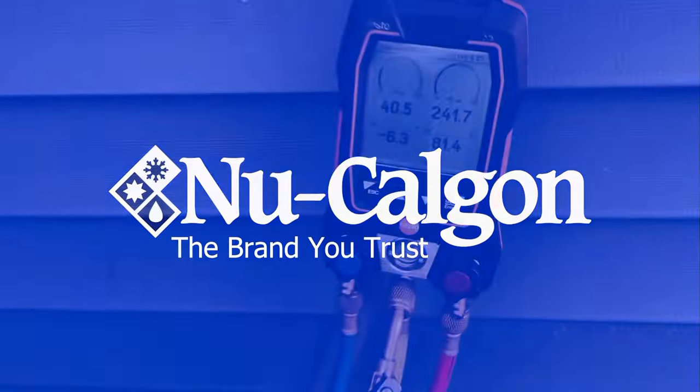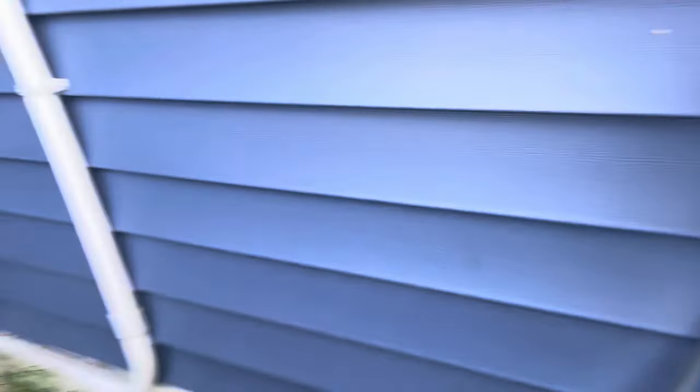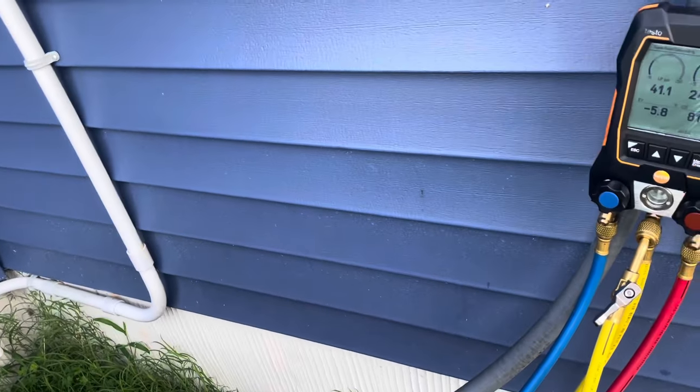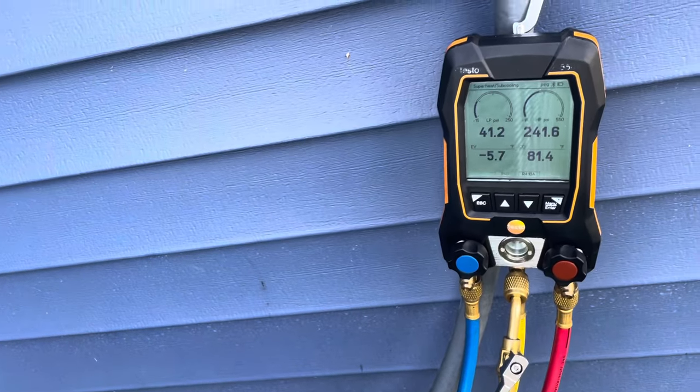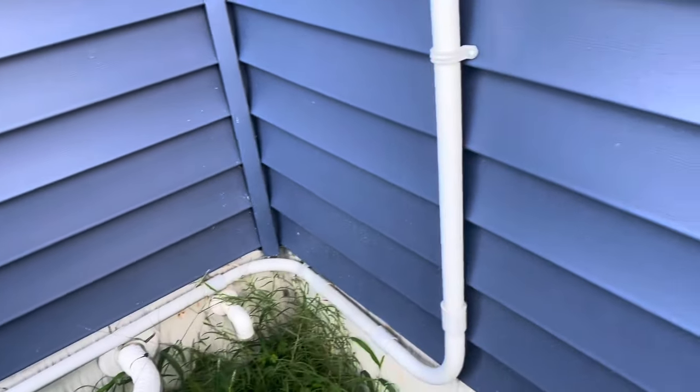We're going to hopefully pump the system down if the system will allow it. If I remember right, this one might be slammed shut so it might not let any refrigerant back, but we're going to try to pump her down anyway. If we can pump her down it'll be a lot easier. We'll get that TXV changed out, get a new filter dryer in, and we'll be off to the races. When I originally looked at this I thought it might have been low on refrigerant, so I added about a pound, and then I realized this thing is not low on refrigerant — we have another issue. So we're going to attempt to pump this thing down and remove the filter dryer and TXV.